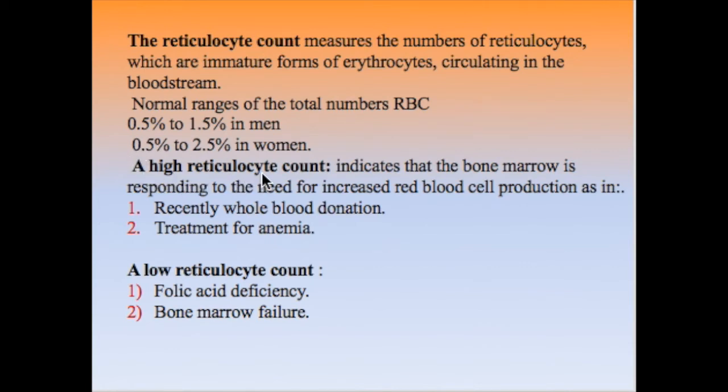A high reticulocyte count indicates that the bone marrow is responding to the need for increased RBC production — for example, after whole blood donation, which stimulates the bone marrow to produce newly formed RBCs, or during treatment of anemia. A low reticulocyte count indicates either bone marrow failure or deficiency in factors necessary for RBC production, such as folic acid.